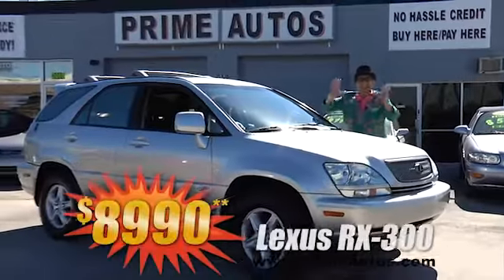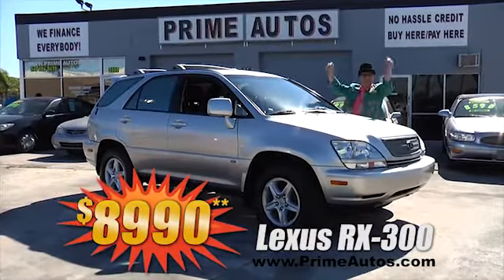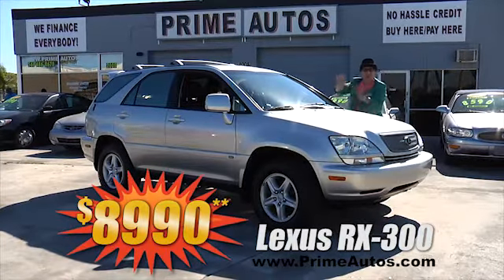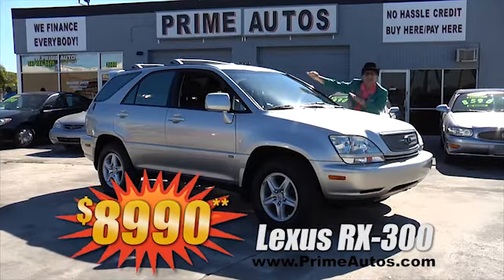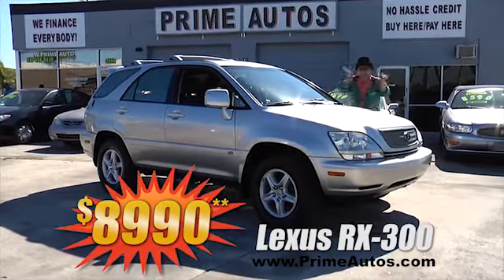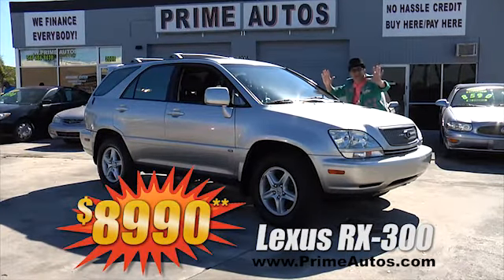Take a look at this totally loaded Lexus RX 300. This one's the top of the line silver sport edition, loaded with luxurious leather, power sliding moon roof, premium sound system with CD changer and more — and you get it all for only $8,990.